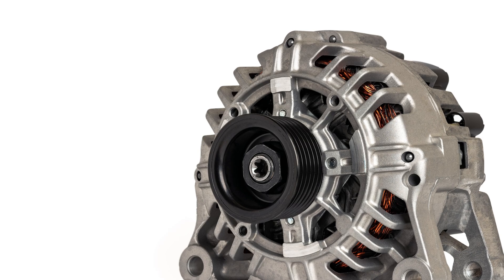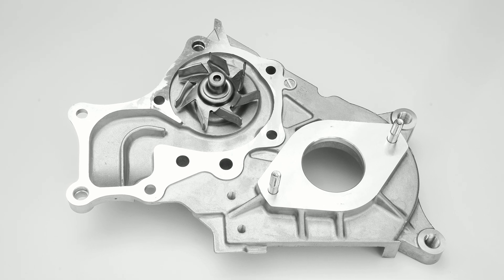Anodizing is used in the automotive industry for various applications, including wheels, trim, and engine components. It provides corrosion resistance and enhances the appearance of parts.